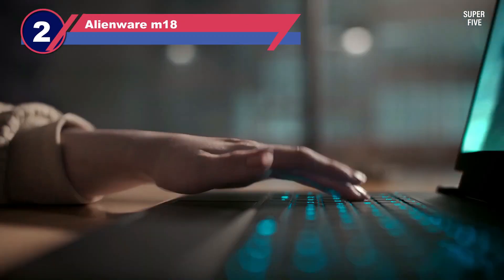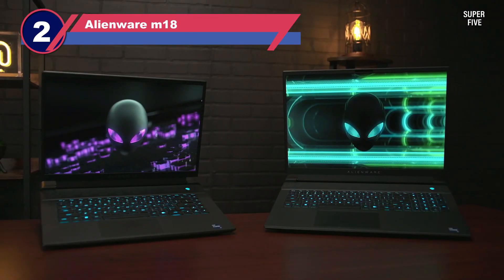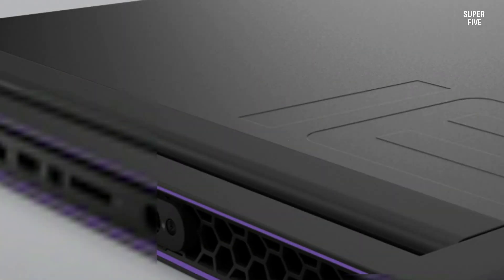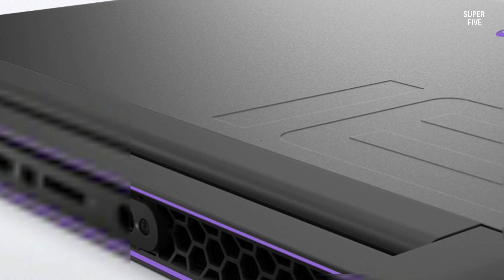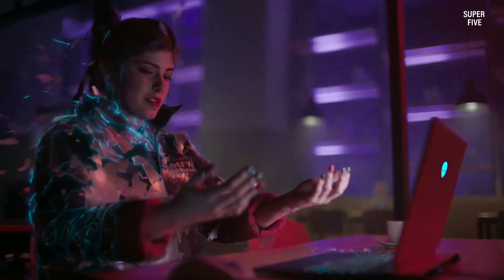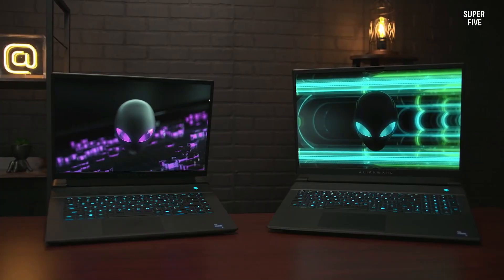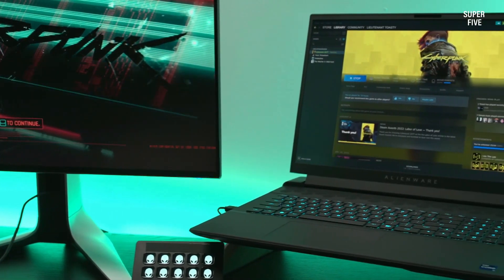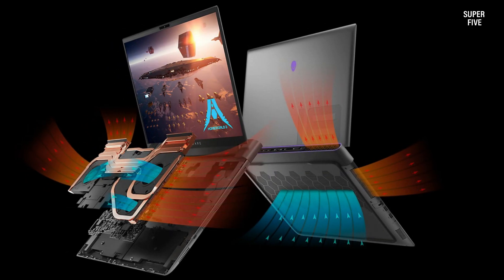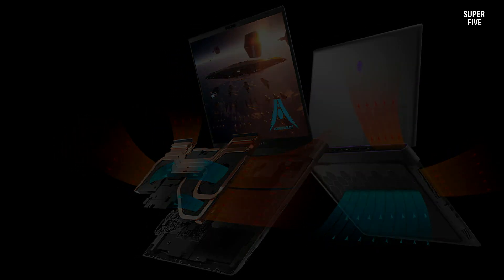Number two: the Alienware M18 laptop. For those in pursuit of a high-performance 1080p gaming laptop, the Alienware M18 emerges as a compelling choice, earning its place among the best in the Alienware lineup. Driven by the latest AMD Ryzen 9 processor, this laptop is well equipped for handling contemporary triple-A titles and demanding creative tasks. Complementing the processing power is the NVIDIA GeForce RTX 4080 graphics card, ensuring an immersive gaming experience with stunning visuals.